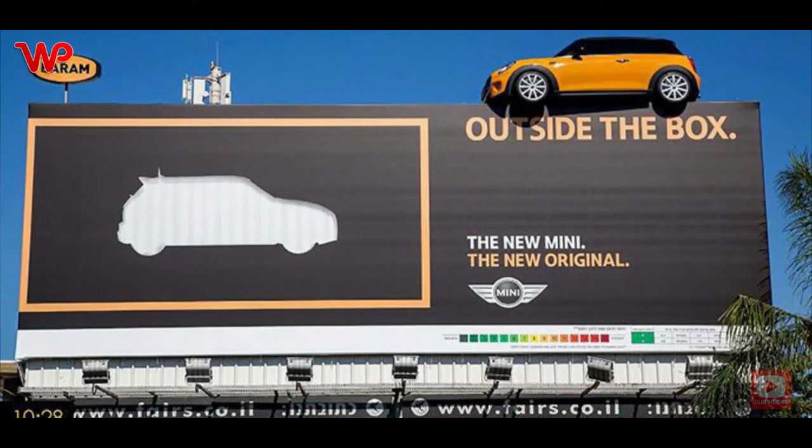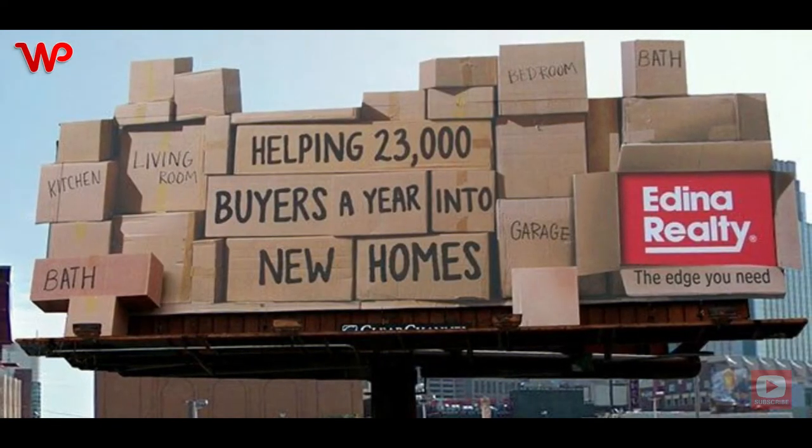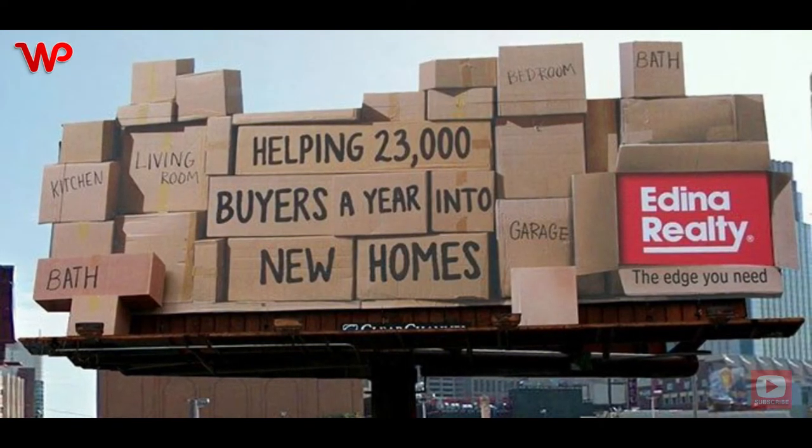This is a pretty simple yet creative billboard. The advertisers who came up with this design likely decided to play around with the idea of thinking outside the box — though they decided to take this phrase to a whole new level.